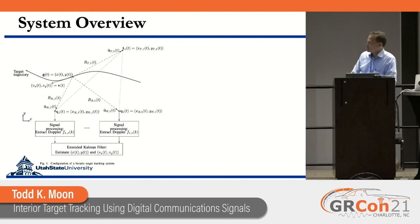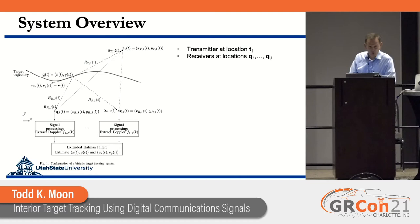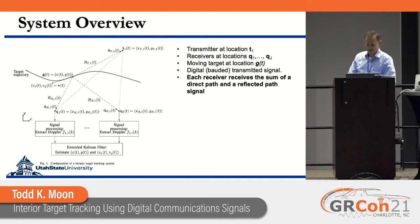Here's a block diagram of the system overview. We have a transmitter at location T1 and multiple receivers at locations Q1 through QJ — in our case, five receivers. We have a moving target, and we're using digital communication waveforms. What makes this interesting is that each receiver receives a sum of a direct path signal and a reflective path signal, so we're taking both into account at every receiver.